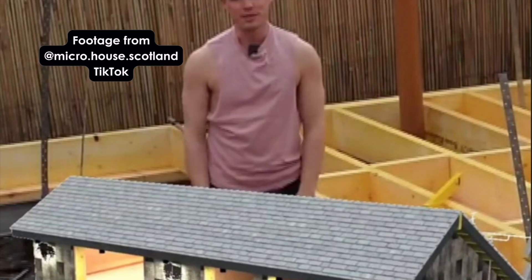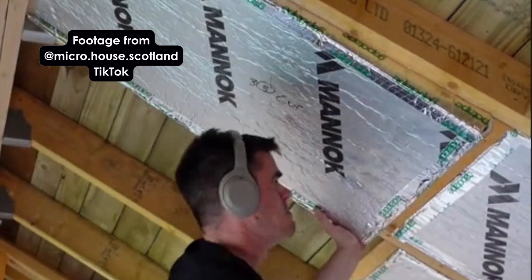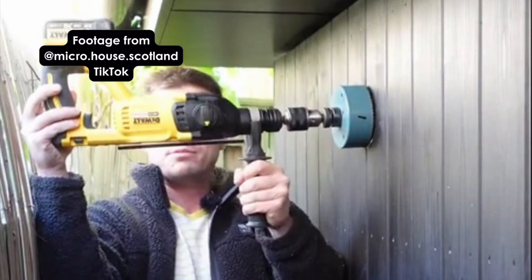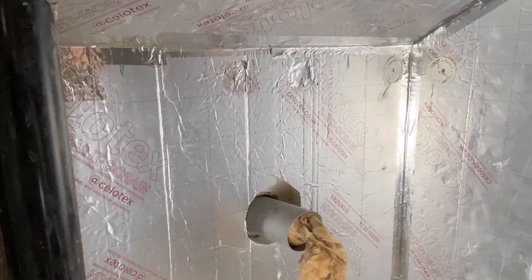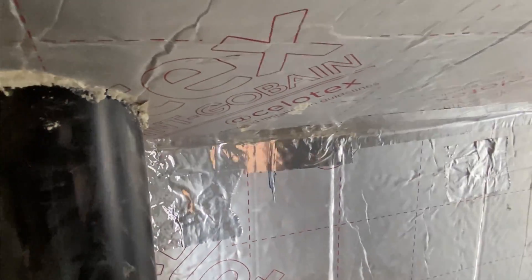My name's Neil, this is Real Life Architecture, and this morning I'm doing a collaboration with another person on TikTok - Micro House Scotland. Over the last three years he has self-built a micro house in the back garden of his home in Edinburgh. We got chatting on TikTok and he invited me around to see his project in person. He's a scientist with no previous construction industry experience, and the amount of research and attention to detail he did for this project is staggering.